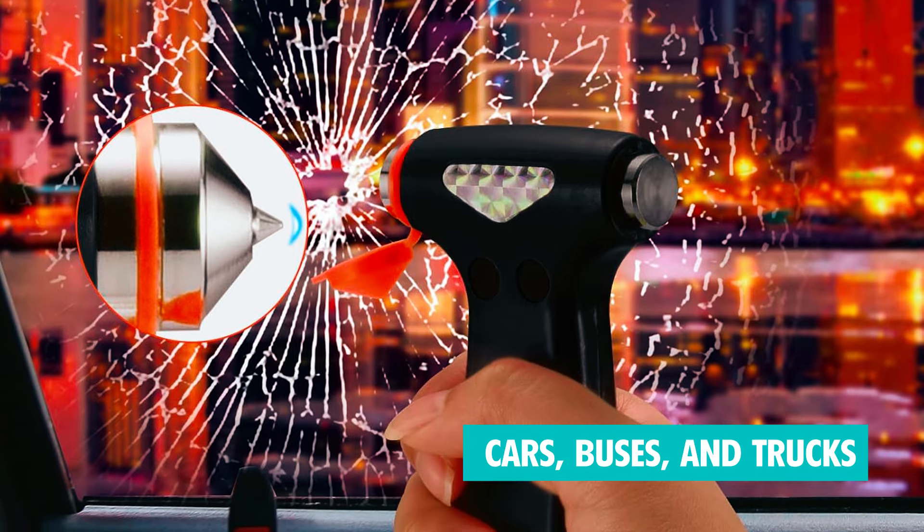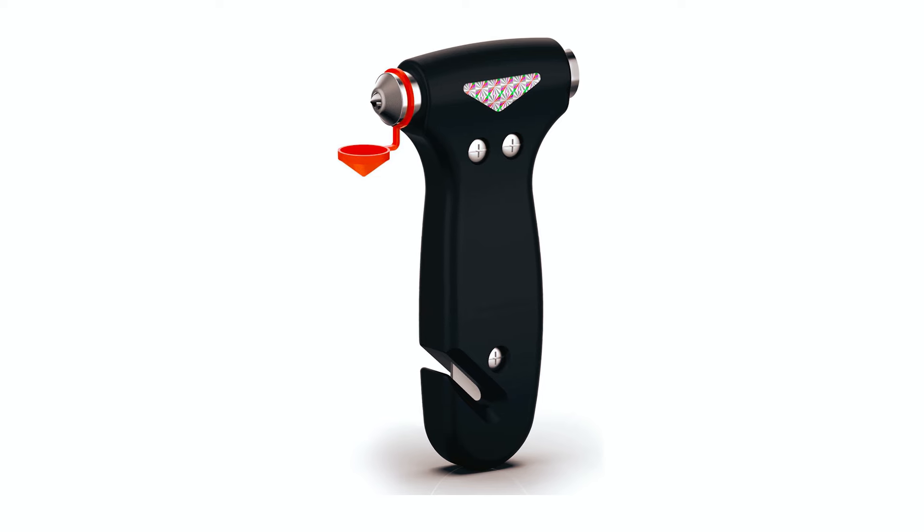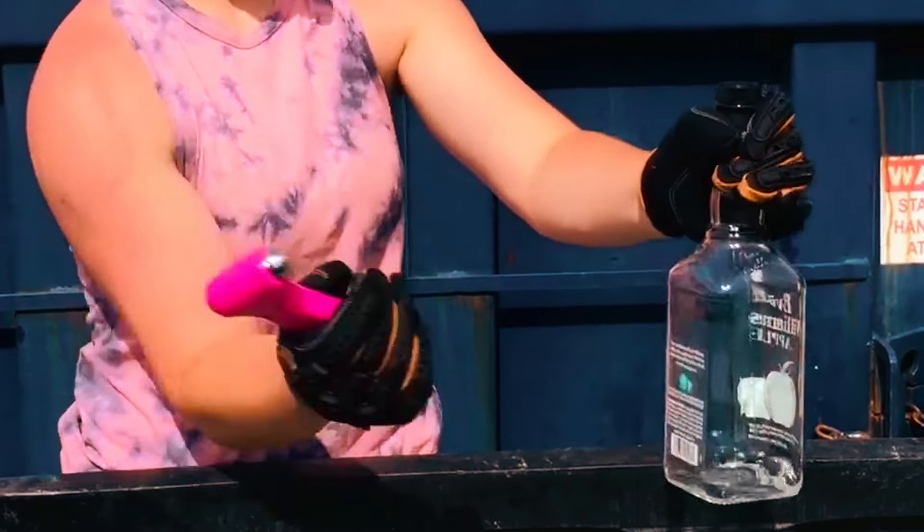Making it essential for cars, buses, and trucks, this safety hammer is a perfect gift for family and friends, ensuring they are prepared for unexpected emergencies.